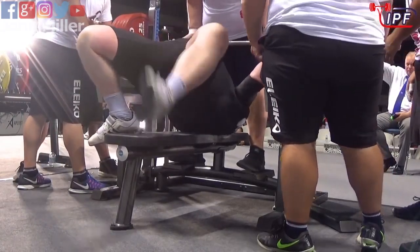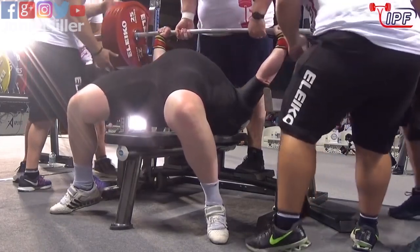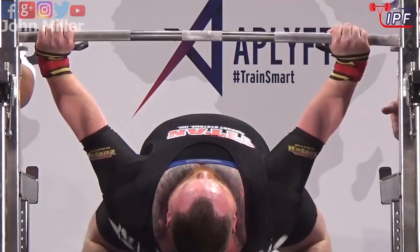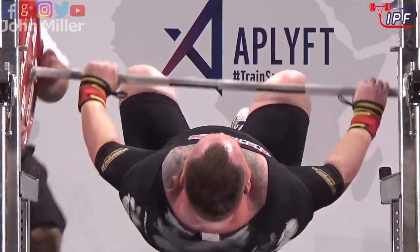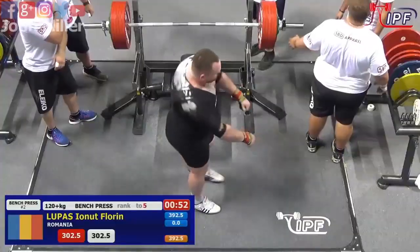A world champion. And Florin Lupus now from Romania. You can see a low touch — too low. So he just goes out of line. He's open at 3.02.